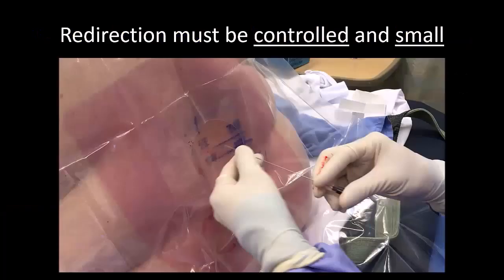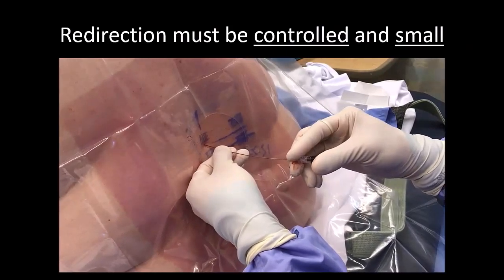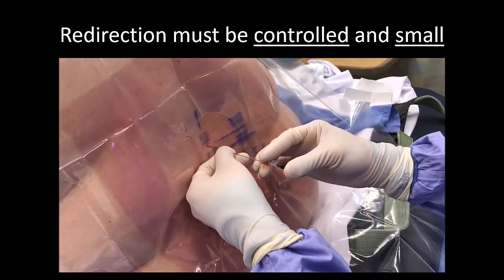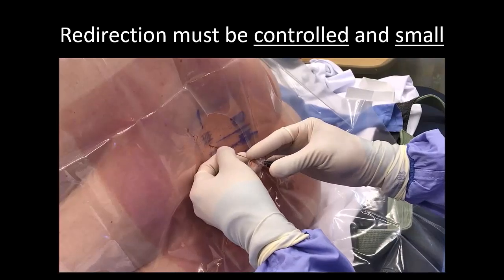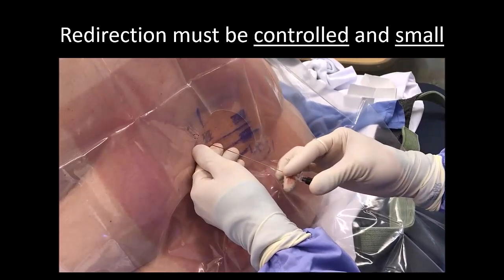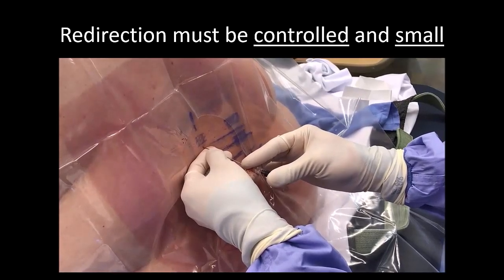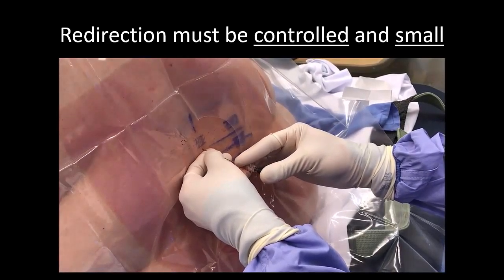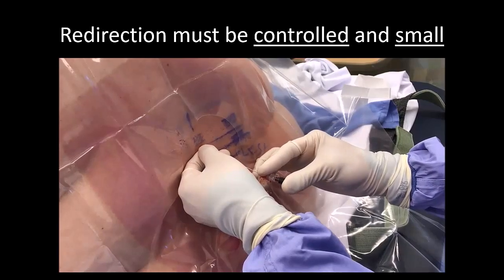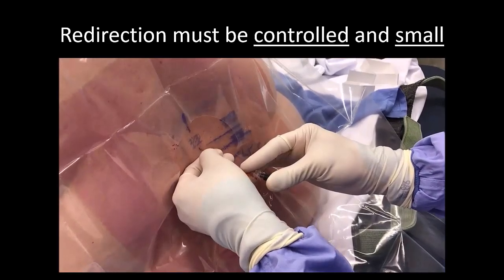To recap: use both hands to hold the needle and keep it straight at all times. Insert the needle in small incremental motions for maximum control and feel. If bone is contacted, withdraw the needle into the superficial tissues and make small adjustments in trajectory angle, using the supporting hand as a fulcrum to control those changes in trajectory angle.